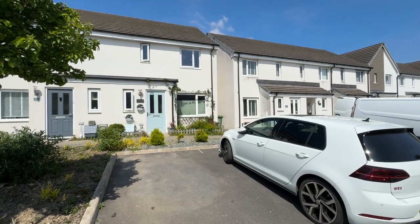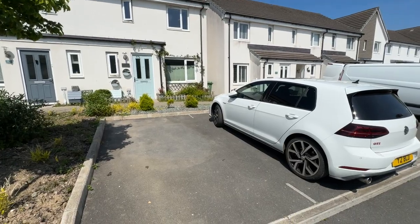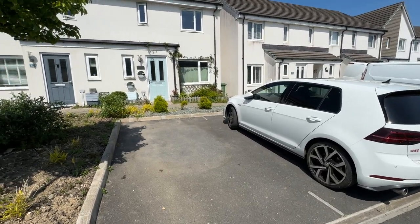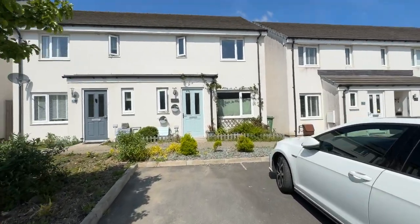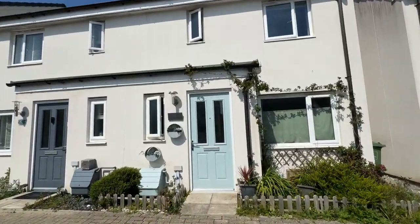Good afternoon, welcome to our virtual tour of this fantastic semi-detached family home in Bluebell Street. As you can see, we have off-road parking here for two vehicles. The property has PVC double glazing, PVC fascias and downpipes.